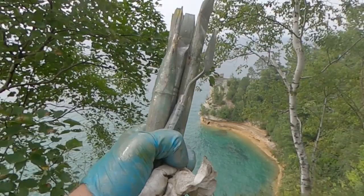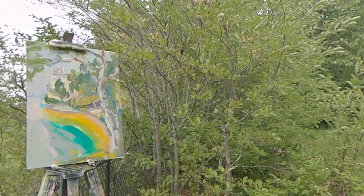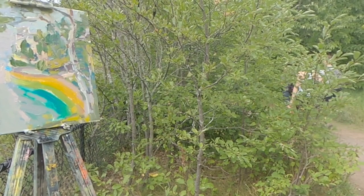I'm going to wrap this one up. It's oil paint. I think it'd be hard for people to be in a bad mood considering where we are.